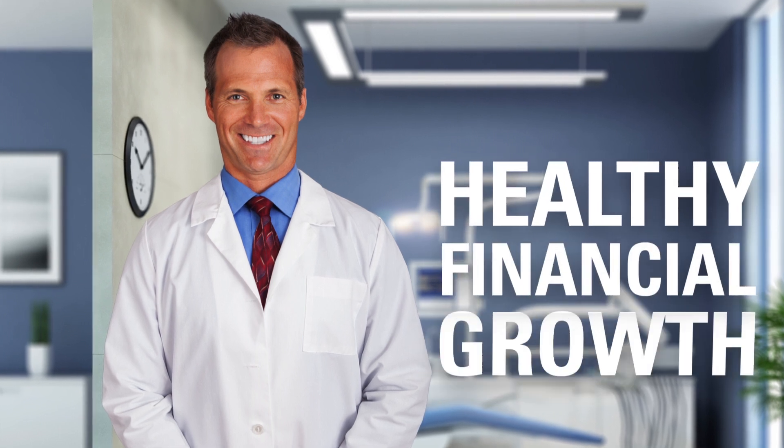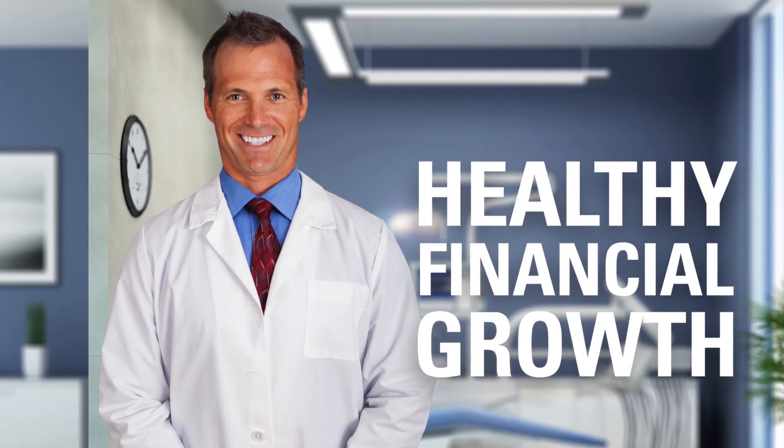Together, these business-focused tools and reports will make sure your hard work and expert patient care always translate directly into increased profits and healthy financial growth.